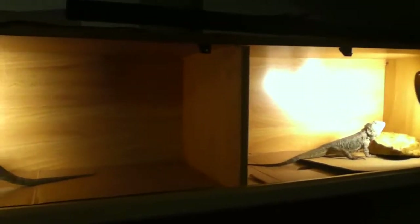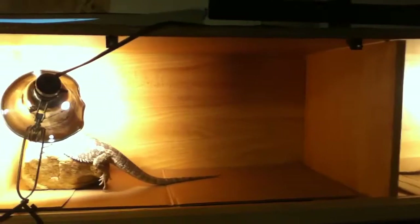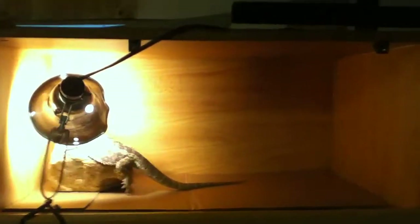I just wanted to share this with everybody and hopefully it inspires somebody to take on a project like this with their reptiles. I know I was inspired when I saw reptile collections on YouTube. I'll make another video and show you guys when it's done.